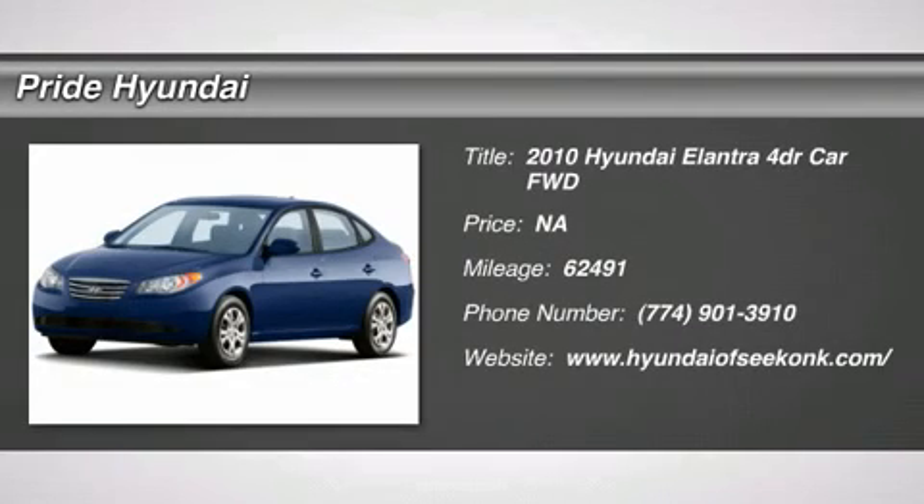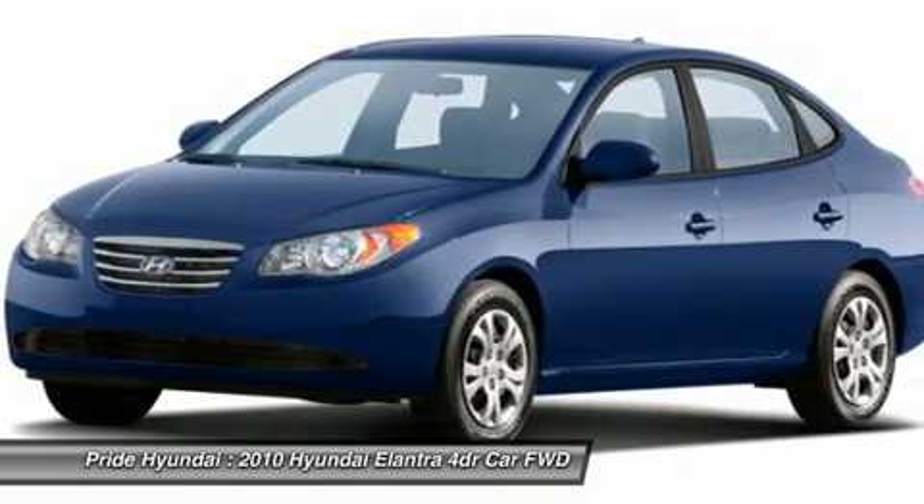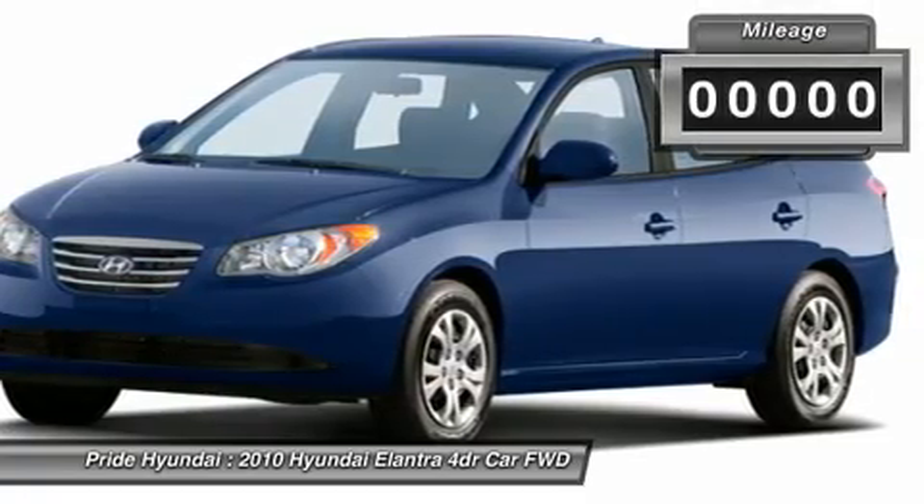The 2010 Elantra. The Elantra boasts the most interior room in its class and gets an exceptional 35 miles per gallon. With its luxurious standard features, the Elantra is an easy choice.